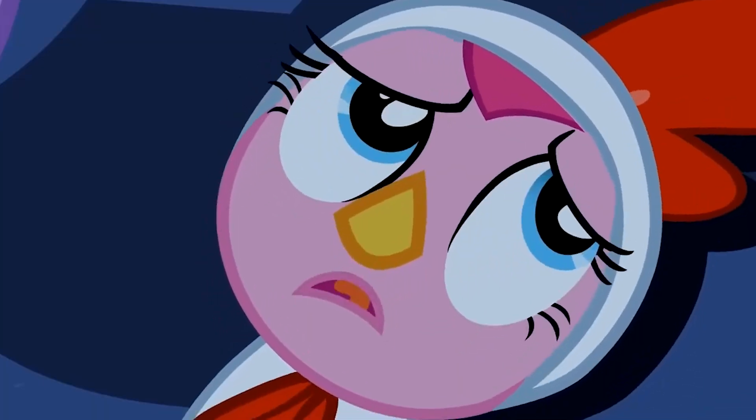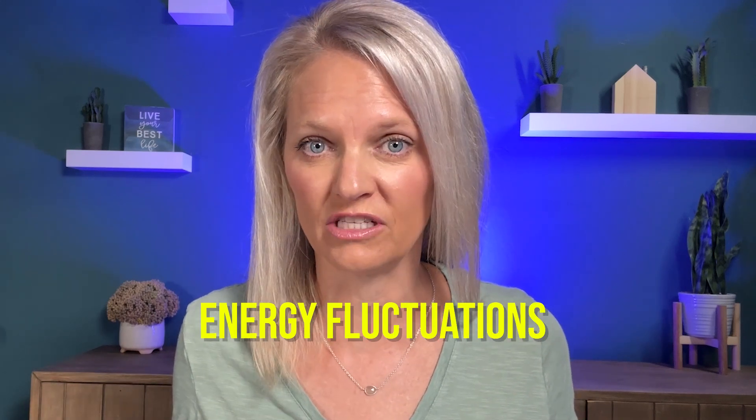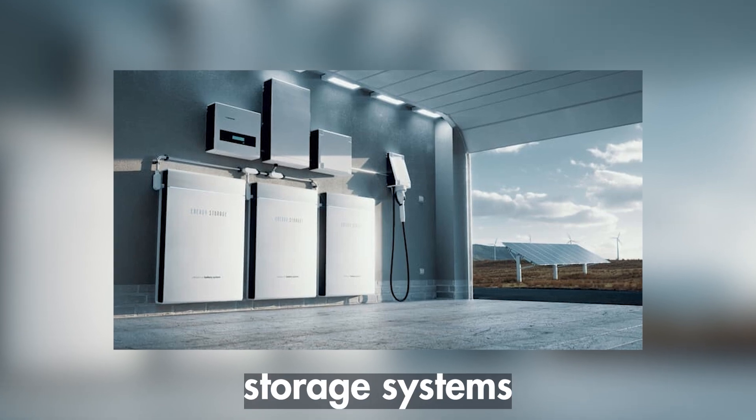Solar panels rely on light, and its availability varies with weather conditions and the time of day. This can lead to energy fluctuations, which may require you to install expensive energy storage systems — like batteries — to ensure continuous power supply all throughout the day, just because of the way the sunlight hits the house.